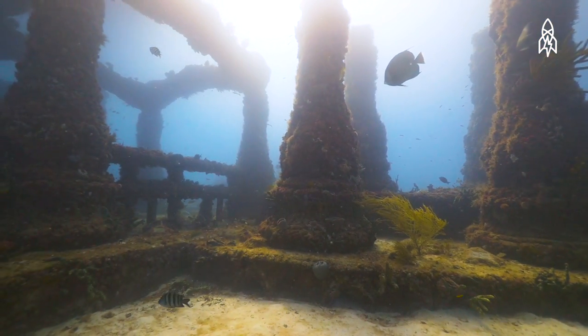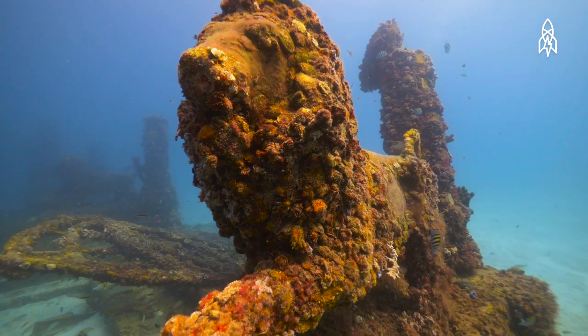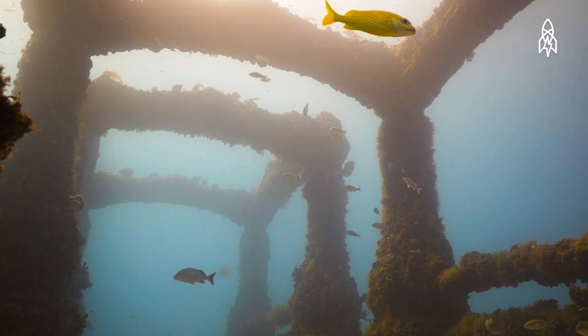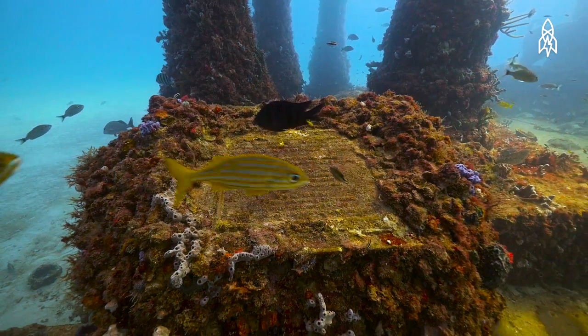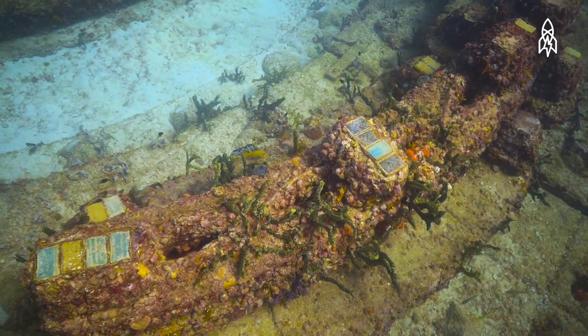The reef's design was inspired by the underwater city Atlantis and includes lion statues, columns, benches, canopies, and podiums. It takes up half an acre and sits 40 feet under the surface of the water.